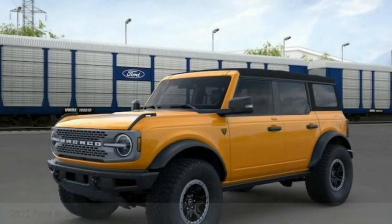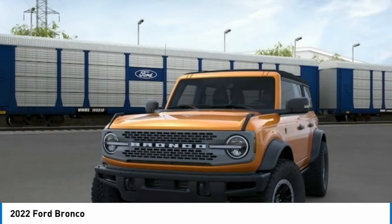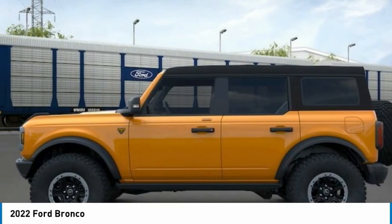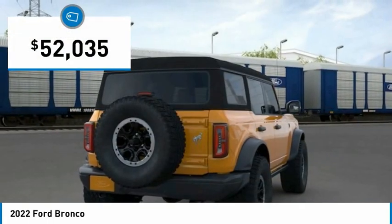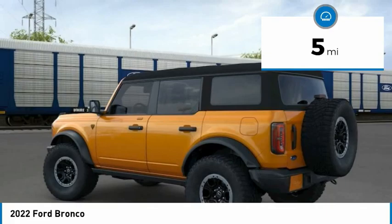Stop by and take a look at the 2022 Ford Bronco — interior comfort, traction abilities, overall weight balancing, pulling power — and is priced below $55,000. This vehicle has less than 100 miles.